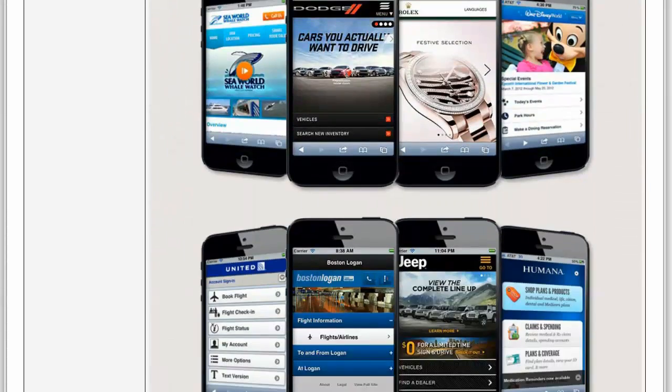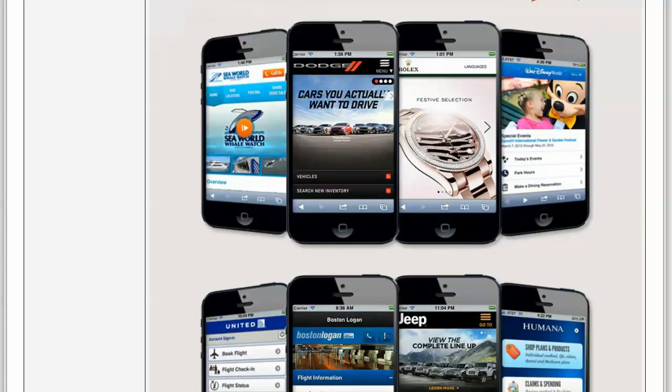Currently, all of our products are based on jQuery Mobile and HTML5 and CSS, which all of the major brands around the world currently utilize — for example, SeaWorld, Dodge, Rolex, Disney, United, Boston Logan Airport, Jeep, Humana, etc. We utilize the same technology and we're going to be emulating the looks of these sites as we go along and release new additions.